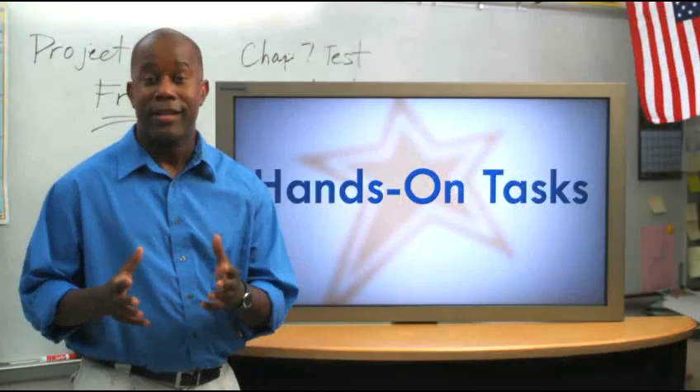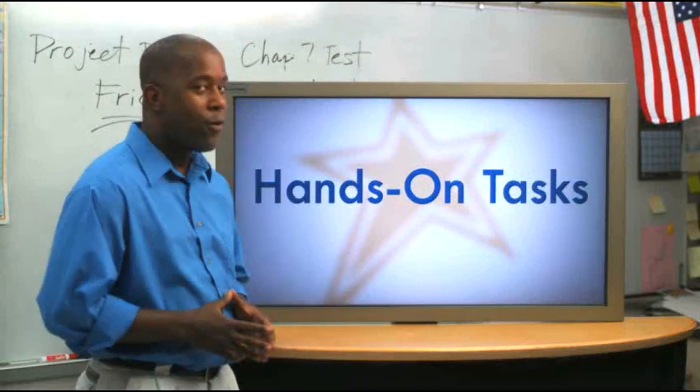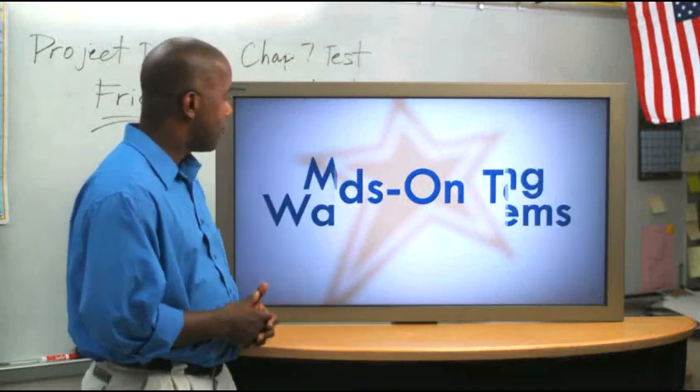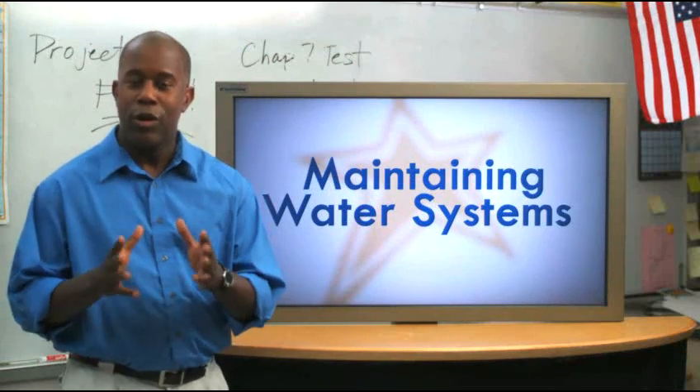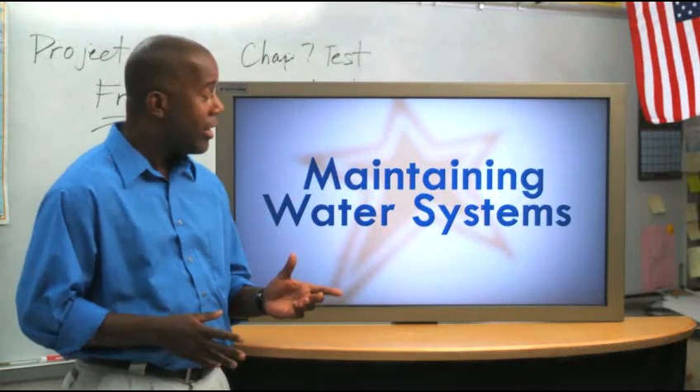Hands-on tasks are administered at grades 4, 8, and 12. Today, we're going to focus on one of the 12th grade tasks called Maintaining Water Systems.